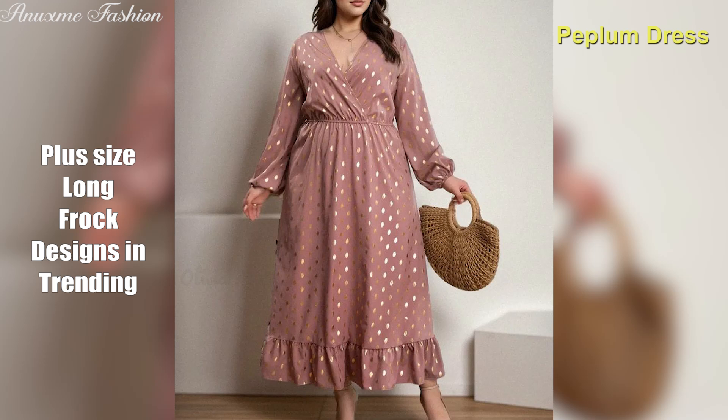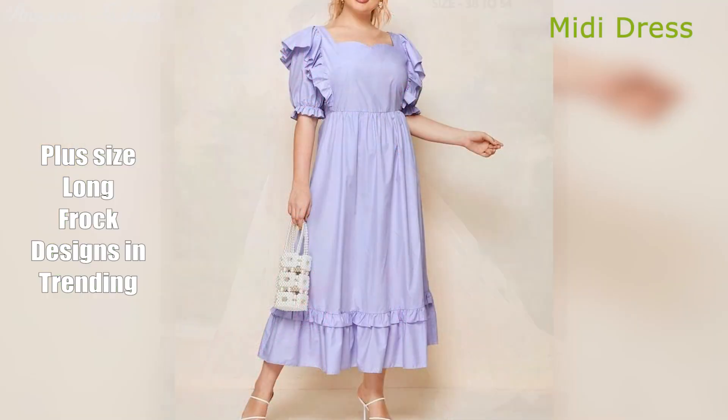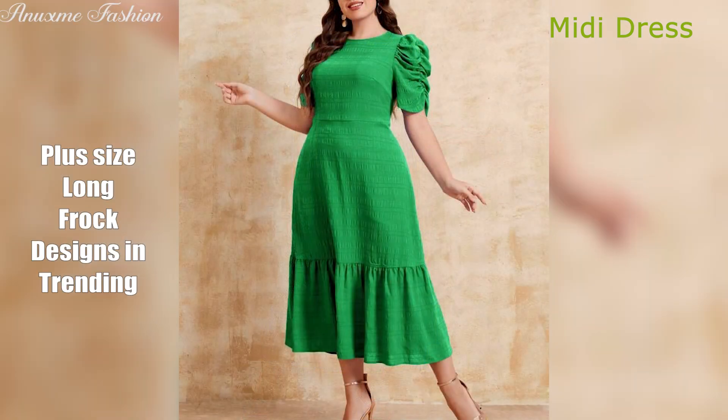Midi dress. A universally flattering length that falls mid-calf, the midi dress offers versatility for various occasions. It's comfortable, stylish, and can be dressed up or down.